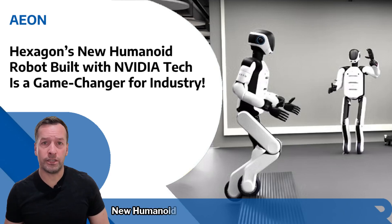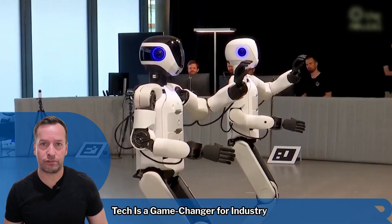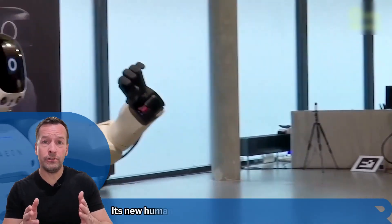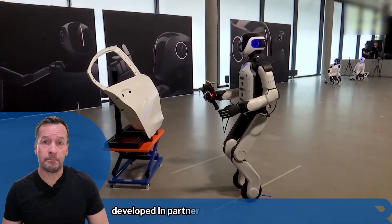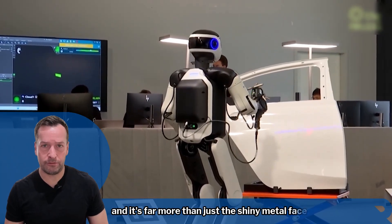E.ON: Hexagon's new humanoid robot, built with NVIDIA's tech, is a game changer for industry. Hexagon has just unveiled E.ON, its new humanoid robot, developed in partnership with NVIDIA, and it's far more than just a shiny metal face.